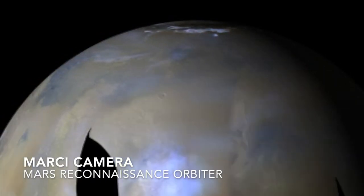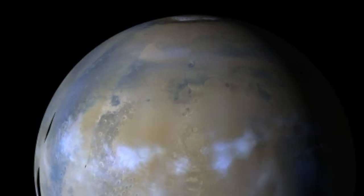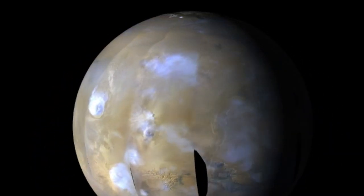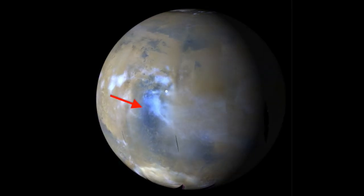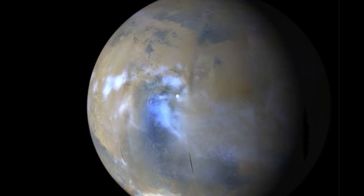The north pole of Mars has tons of water ice. As it tilts toward the sun in the summer, some of that ice vaporizes, which then forms ice clouds at lower latitudes. Daily global mosaics from mid-December show clouds forming over the dark feature known as Sirtis Major and Jezero Crater, home to the Perseverance rover.